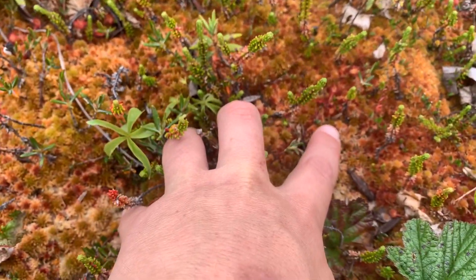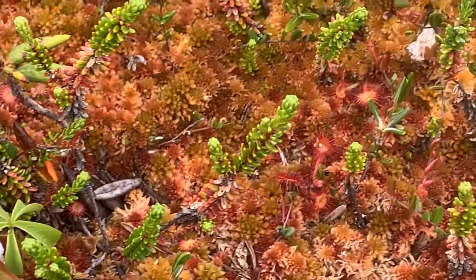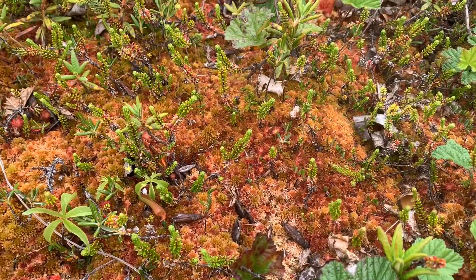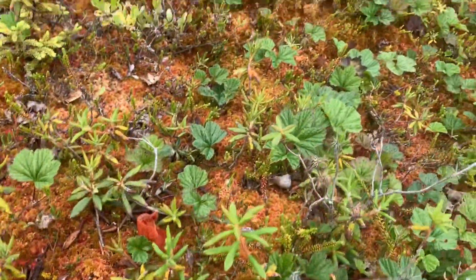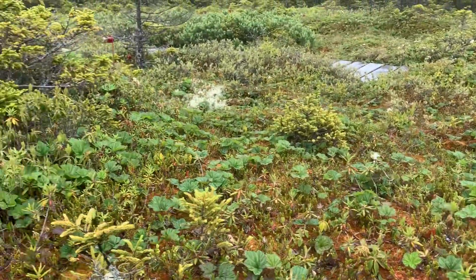Try not to touch them right there. See if I can zoom in on those for you — those are some sundews right there. Round-leaf sundew. And then all the purple pitcher plants are in bloom. We'll get one of those really close here in a little bit. One of the coolest bog-like habitats ever.